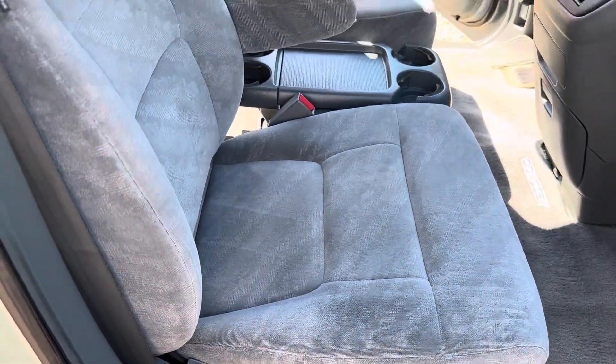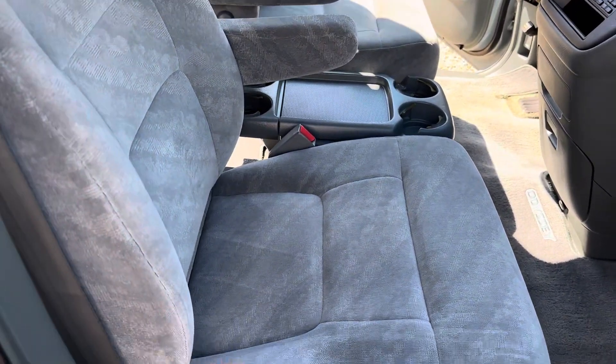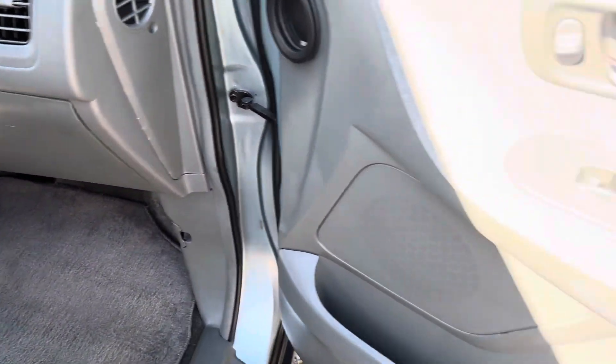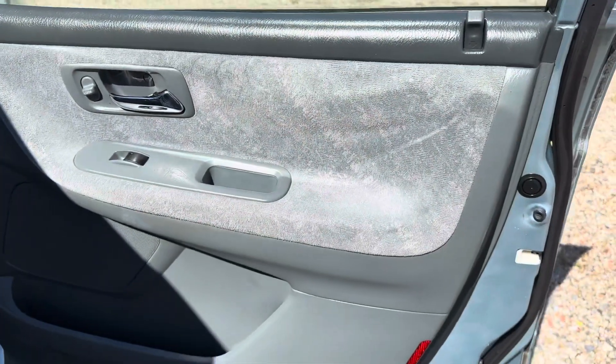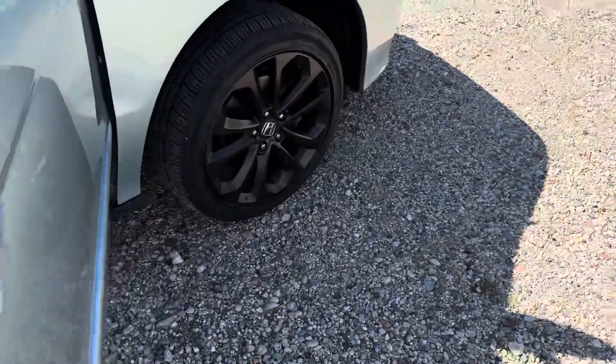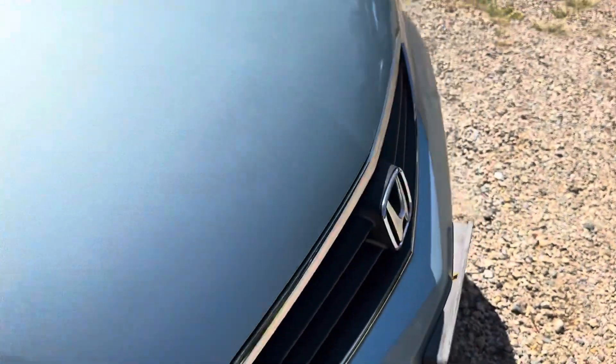It's in really nice shape for the year model. All the doors work perfectly. The passenger side seat is real nice and clean. The dashboard has no cuts, and the floor panel is real nice. Power windows, cruise, and tilt — everything works. The alloy wheels are in nice shape.